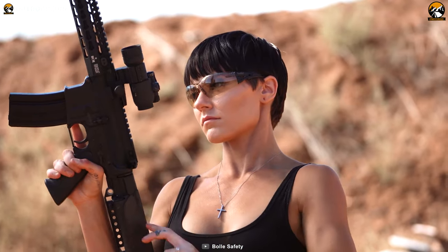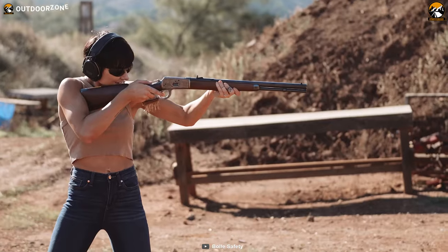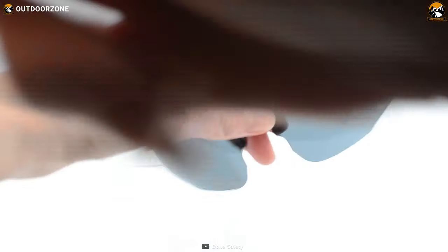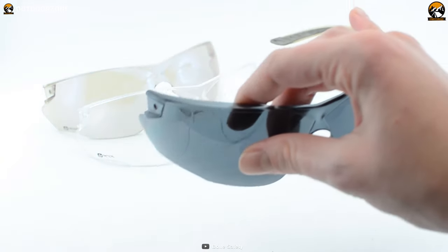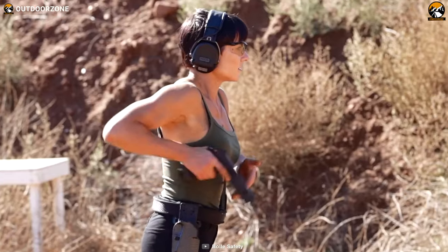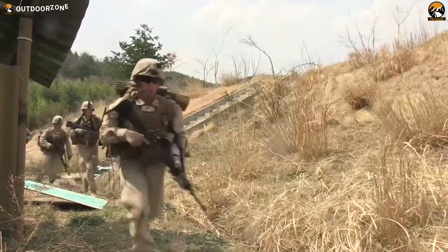The highly flexible frame, non-slip temples, ultra-wraparound fit, and adjustable bridge ensure comfort and a secure fit. The lens markings indicate compliance with specific standards, and the sunglasses feature a UV filter and scale number for increased UV protection. With the BOLI Centennial sunglasses, you can confidently face any environment while keeping your eyes protected and your vision optimized.